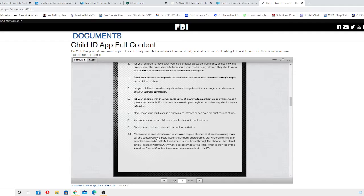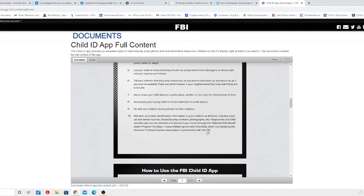You must maintain up-to-date identification information on your children at all times, including medical and dental records, social security number, and photographs. Fingerprints and DNA samples can also be collected and stored in your home through the National Child Identification Program Kit, available at childidprogram.com forward slash the ID kit, provided by the American Football Coaches Association in partnership with the FBI.